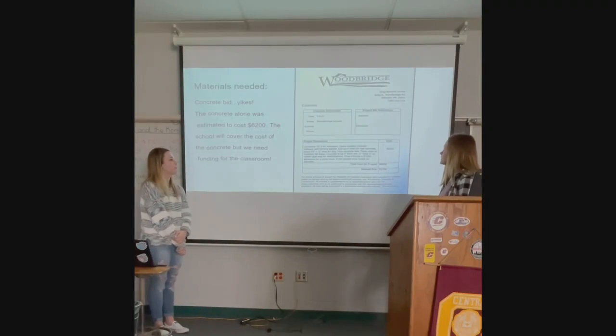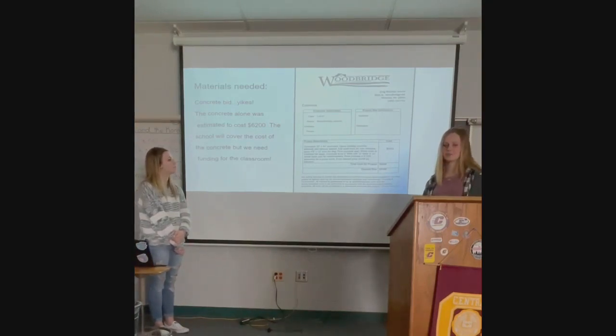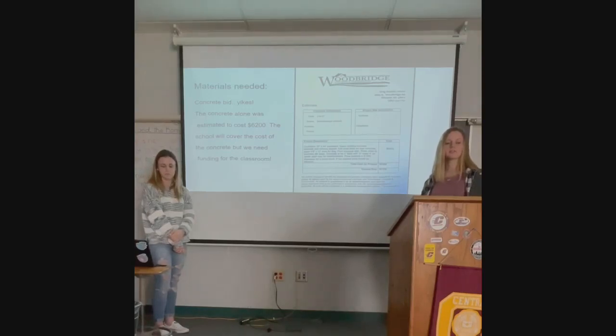The first and foremost thing we have to lay down to start this whole project is the concrete. We got in touch with a local contractor, but the bid we got was $6,200, which was a bit more than we expected. After talking with our superintendent, the school has decided to use the bond to fund the concrete project.